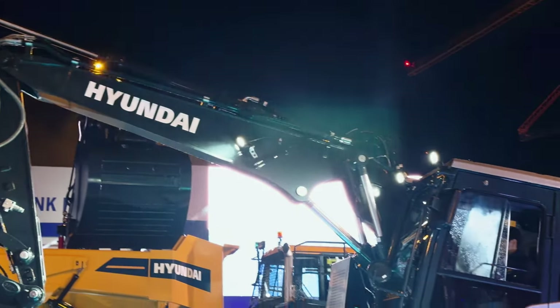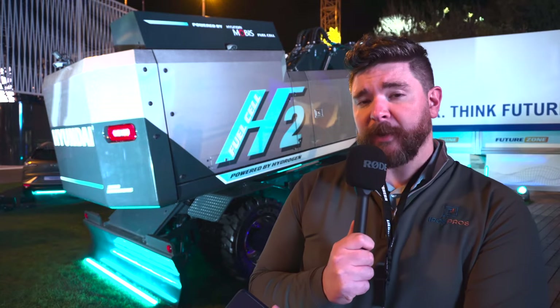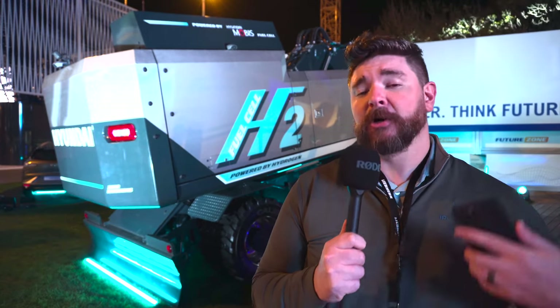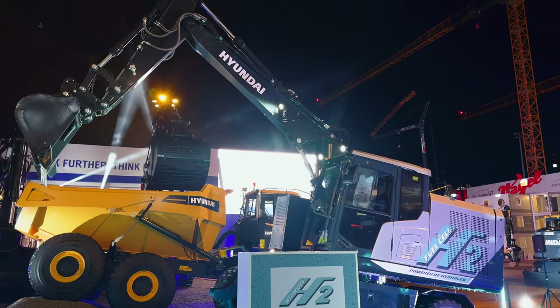One more thing worth noting: yes, this machine is powered by a hydrogen fuel cell, but it's still mechanically a hydraulic excavator. We've seen some companies going fully electric and moving away from hydraulics altogether, but on this machine the hydraulics are still powered using the electrical power that the fuel cell generates.